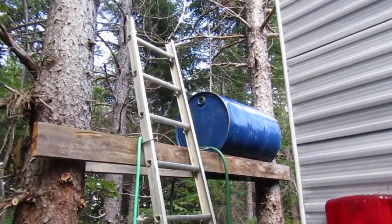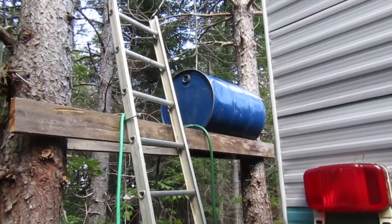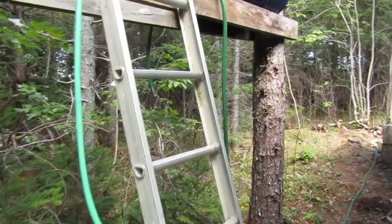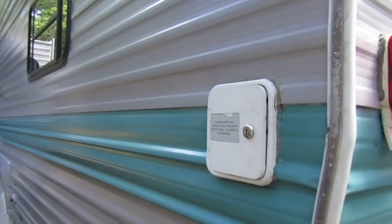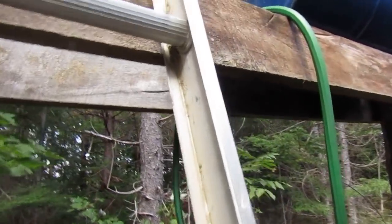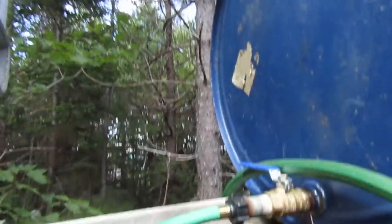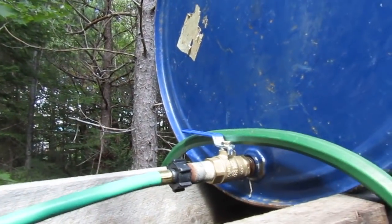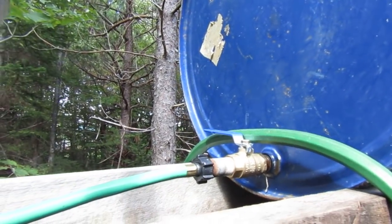This is my setup for water right now. I have a big barrel up there and a hose coming down from it which I can plug right in here to fill my water up. If I climb up this ladder to fill that up, I just grab this nozzle and open it up to release the water.